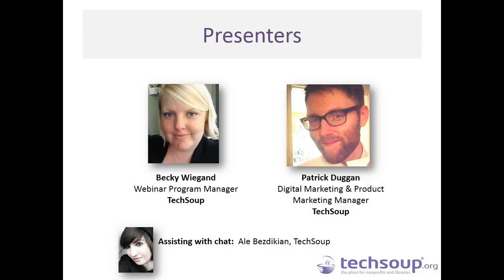Also joining us today is Patrick Duggan, Digital Marketing and Product Marketing Manager here at TechSoup. He has a breadth of experience in product marketing and knows a lot about our donation programs inside and out, and will help us highlight some of our hidden gems. You'll also see on the back end, assisting with chat, Ali Bezdikian, Interactive Events and Video Producer here at TechSoup. She'll help with tech problems and flag questions. We will try to get through as many as we can today, and may forward unanswered questions to client services.